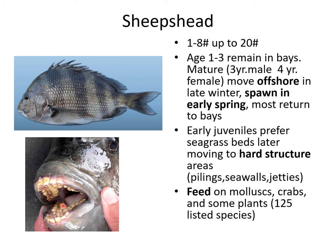Parks and Wildlife encourages catching and keeping the sheepshead. They're really tasty — the meat is good — but there's just not a lot of it on the animal.